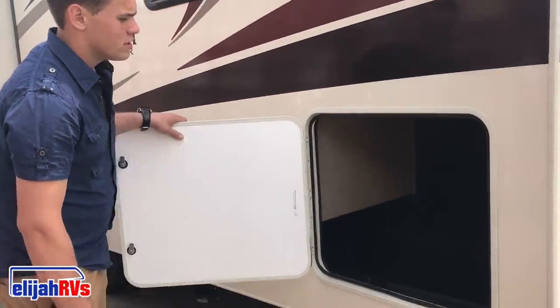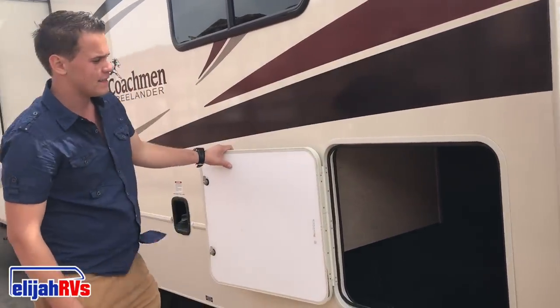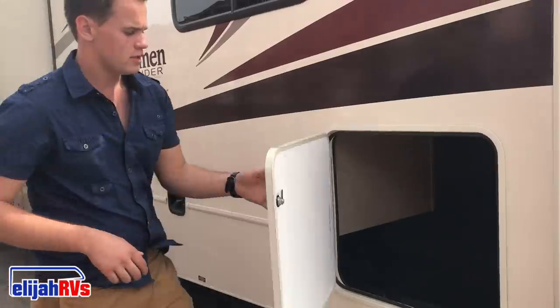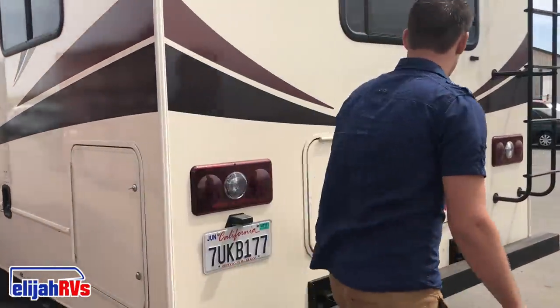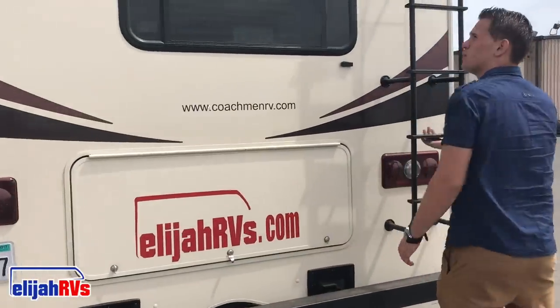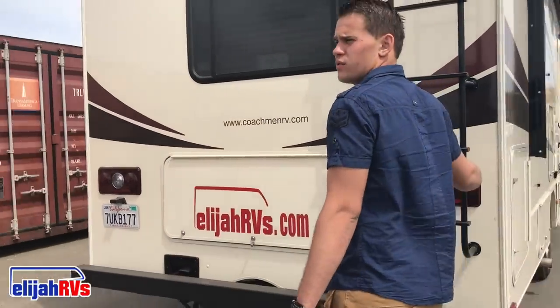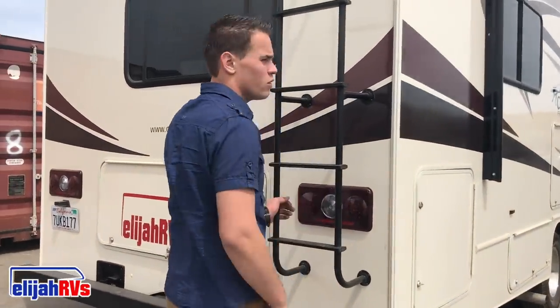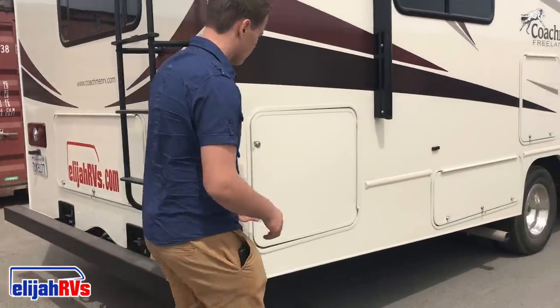Many of our RVs have storage in the rear compartment. You can see how much storage you're getting in this one — it's three-way entry; some have three-way, others have one. In regards to this RV in particular, it has a backup camera so you can actually see where you're backing up. Many of our newer models have this option; our older models have not yet had that installed.